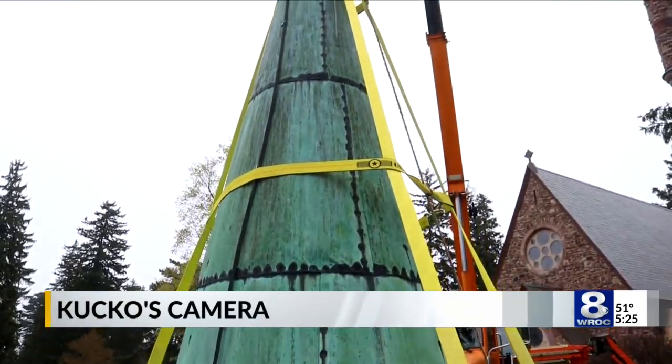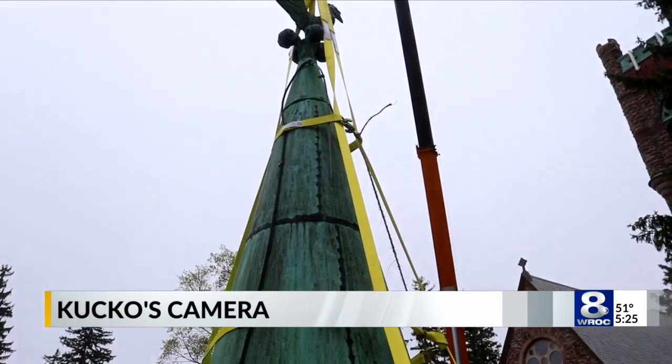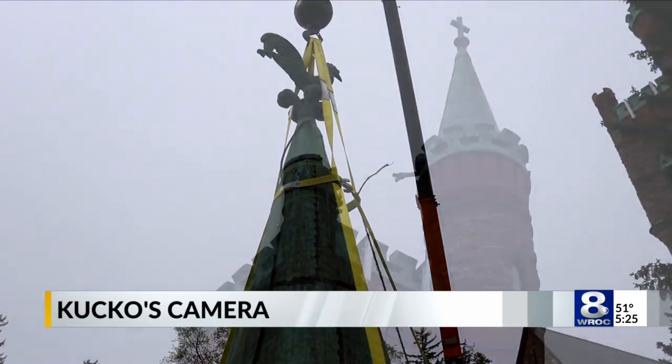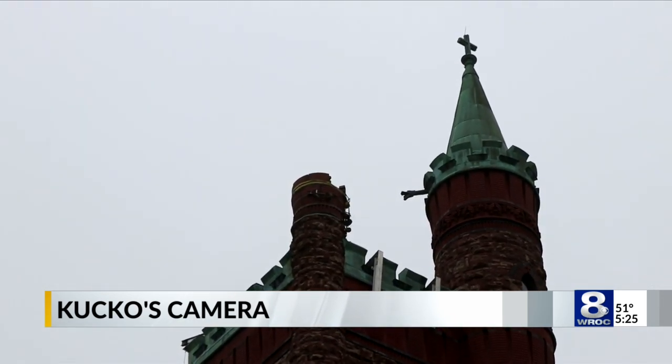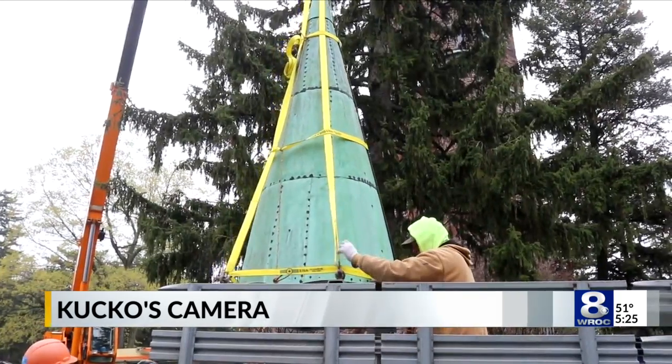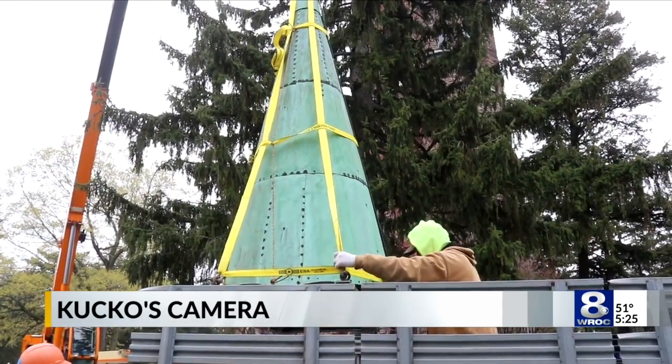It has been there since day one. It'll be placed in storage on site while masonry work takes place where the spire sits. That process should take three to four hours. After four months' time, when that's done, they will move the 800-pound spire back to the top of the tower.